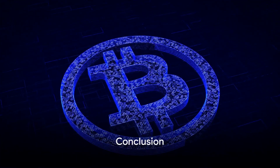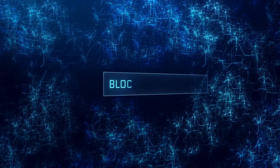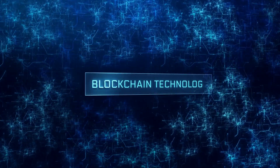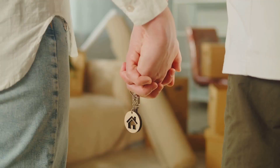In conclusion, buying a house with Bitcoin is a unique and modern approach to real estate transactions. It involves finding a willing seller, agreeing on a price, conducting the transaction through blockchain, and transferring property ownership.